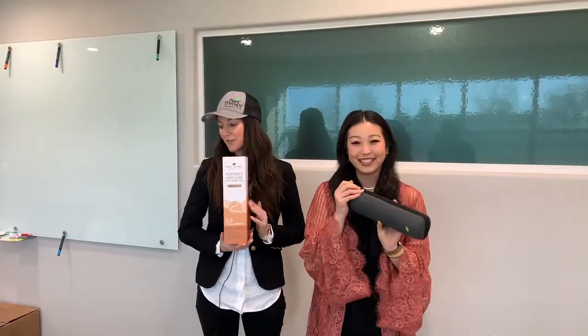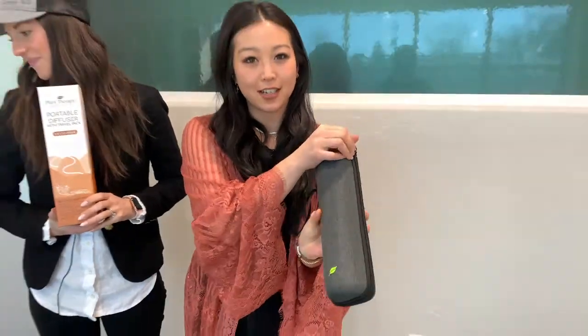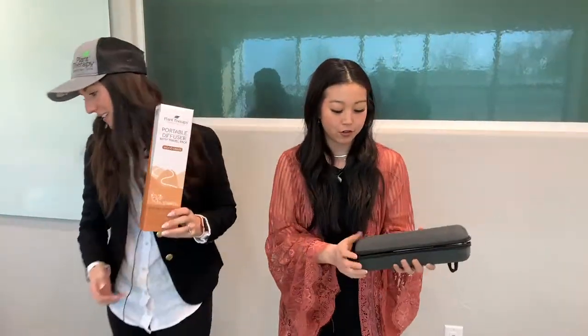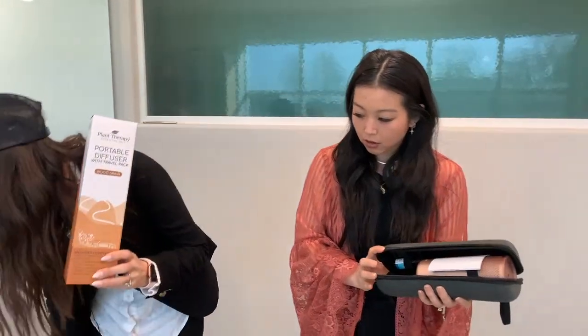And to talk about the new portable diffusers. They're so nice. It's a great design. Yes, very functional.